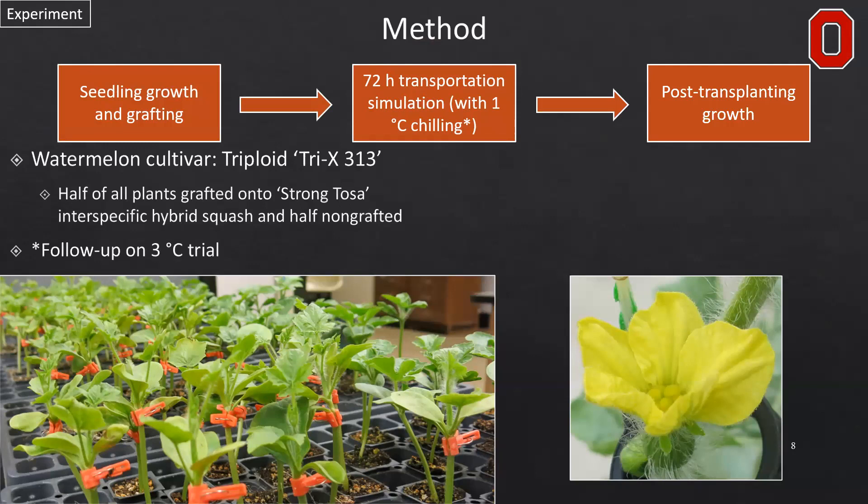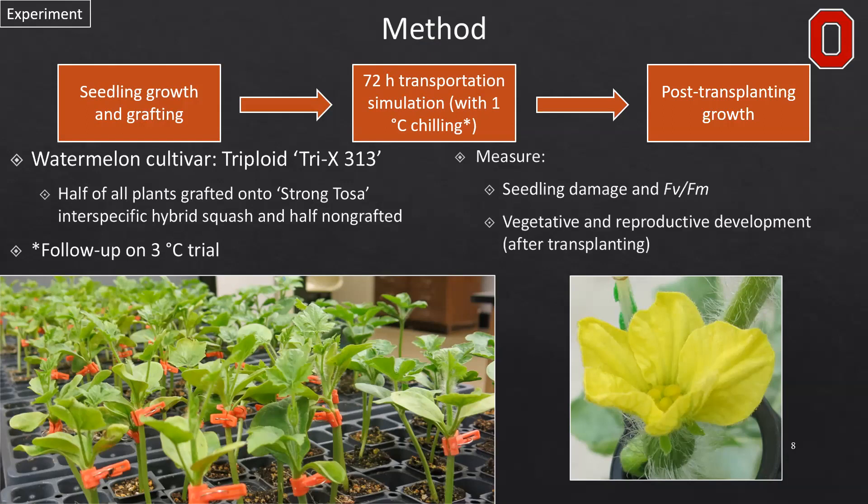We used a watermelon cultivar Tri-X313, commonly used in industry, and then half of all those plants were grafted onto Strontosa hybrid squash rootstocks. The other half were kept non-grafted for comparison. We measured seedling damage and chlorophyll fluorescence using Fv/Fm, which is the maximum possible photosynthetic ability of these plants to capture and harvest light energy, and also looked at vegetative and reproductive development after transplanting.